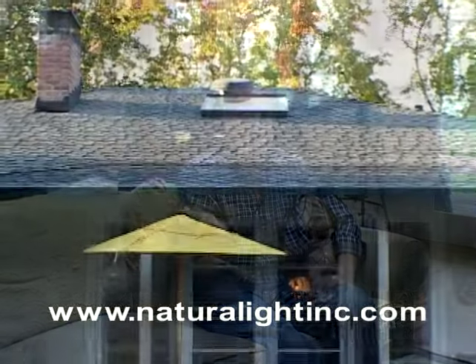And you can see the results. It's great in here now. It's bright. The whole room's lit up. You don't have to run the lights during the day anymore.